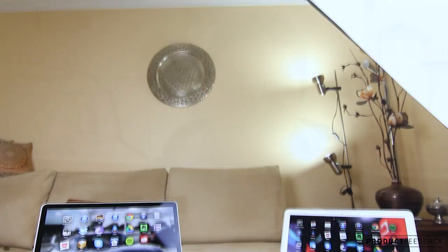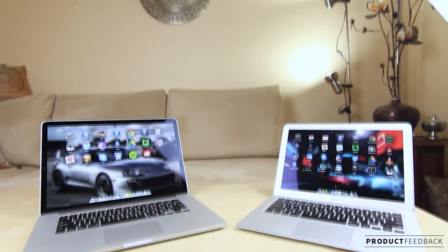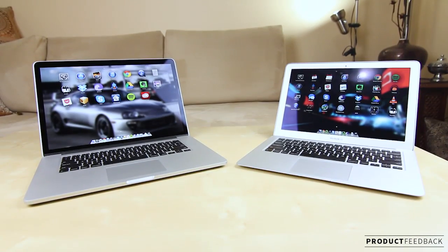Mohamed Skakka here with another product feedback video, and this is going to be a pretty intensive buyer's guide for everyone who's interested in purchasing a MacBook Pro, MacBook Air, MacBook Pro Retina, or any of the MacBook laptop lineup. Considering I've owned pretty much nearly all of the laptops that they make, I thought this would be a great video for everyone to benefit from. Make sure you hit that like button, subscribe, and follow my social links. Let's get straight into this.